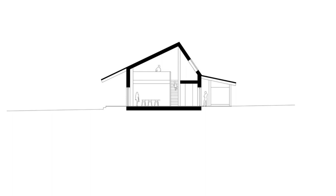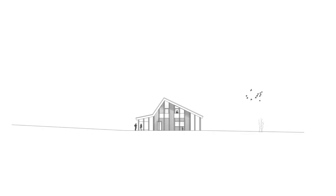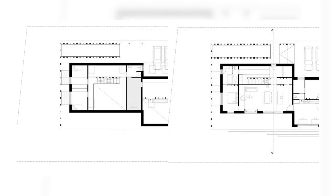Except for the reinforced concrete floor plate, the entire building construction was realized in timber frame construction. The low-energy house is heated and ventilated by an air heat pump, in the interests of sustainable and responsible use of resources.